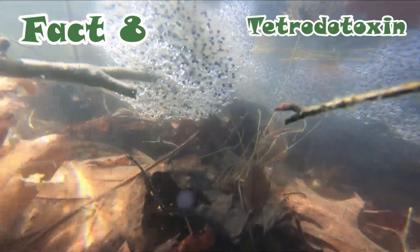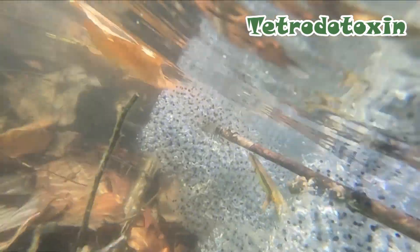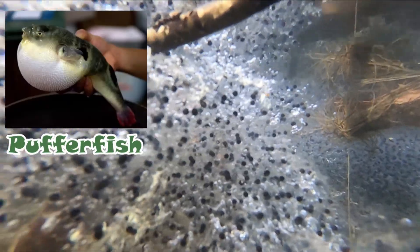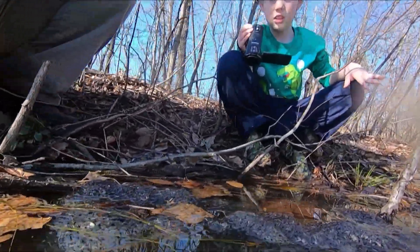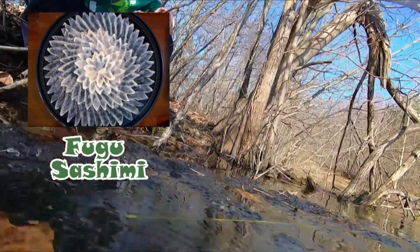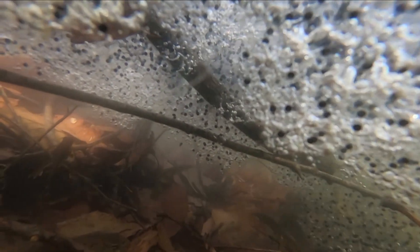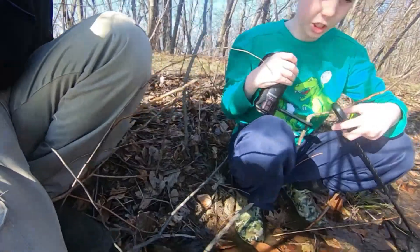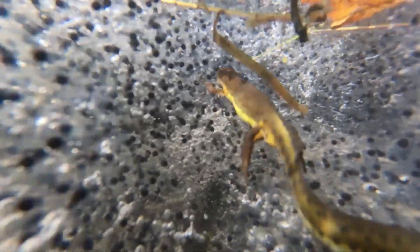Red spotted newts are toxic. They have tetrodotoxin, which is the same toxin in fugu. Fugu is, if you didn't know, pufferfish. You can eat it, but it has to be prepared right. The tetrodotoxin in the newt is not as powerful as in fugu. And if you serve pufferfish at a restaurant, you have to be specially trained because it's toxic if you don't prepare it correctly — and you will die.